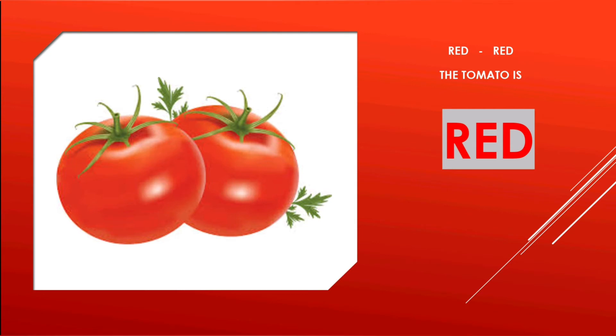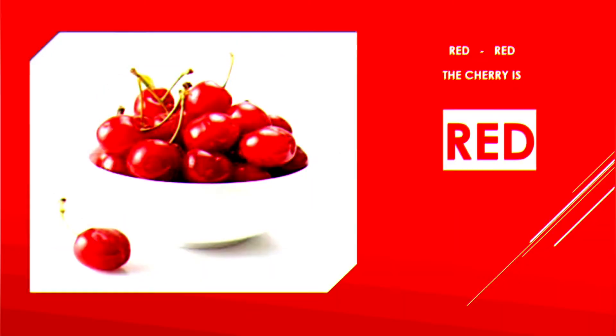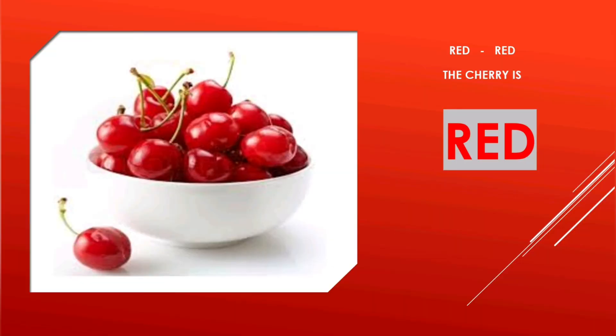Tomato Red — the tomato is red. Cap Red — the cap is red. Cherry Red — the cherry is red.